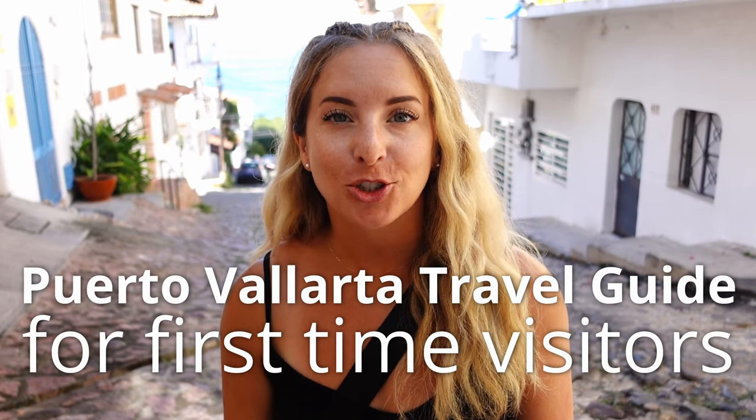Welcome to my first-timers travel guide to Puerto Vallarta. In this video we're going to cover everything you need to know before visiting and some helpful tips to know before you come here. So let's get started.